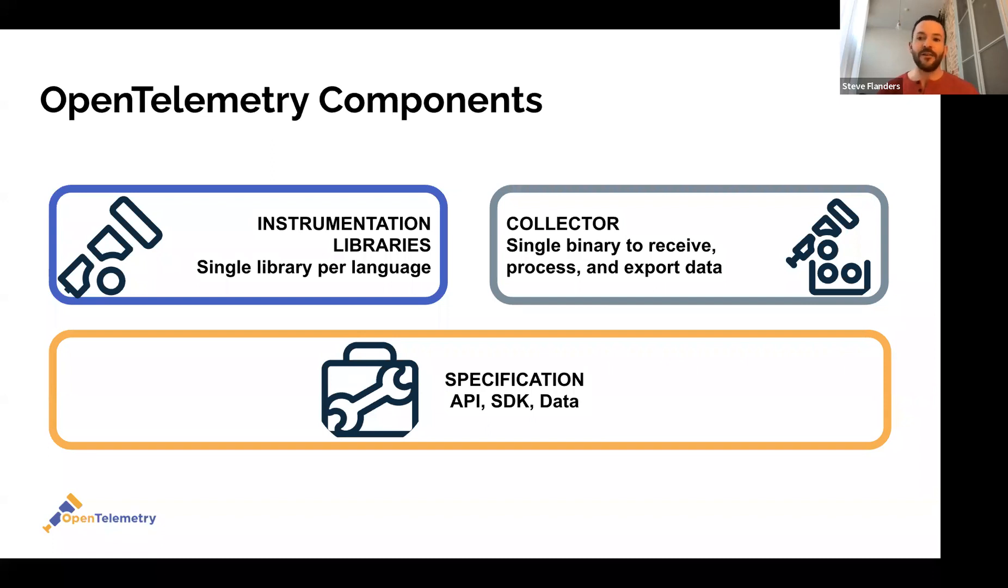This single instrumentation library is responsible for generating telemetry data from your app. It offers both manual and automatic instrumentation — you can code it into your application itself, or through runtime dependency changes you can do byte code manipulation to generate the telemetry data. There's also a collector: a single binary deployable in a variety of form factors, including as a sidecar or daemon set, or as an aggregator or gateway per data center or region. It receives, processes, and exports data, and can translate into a variety of different formats.